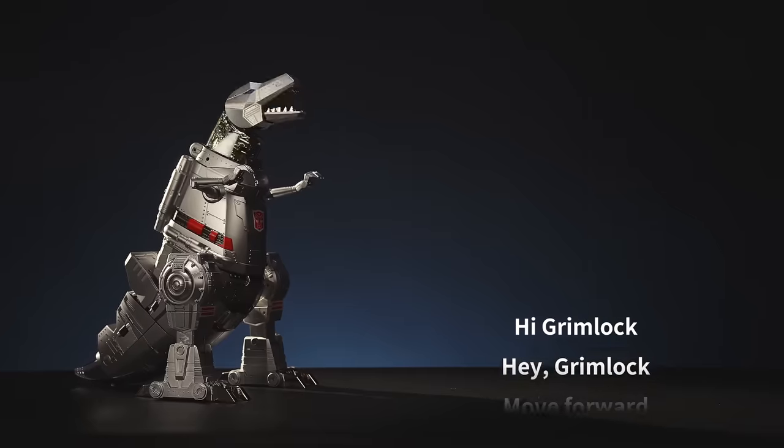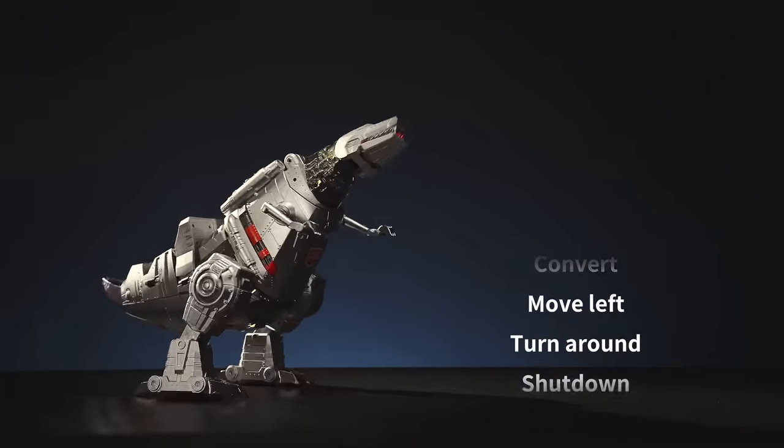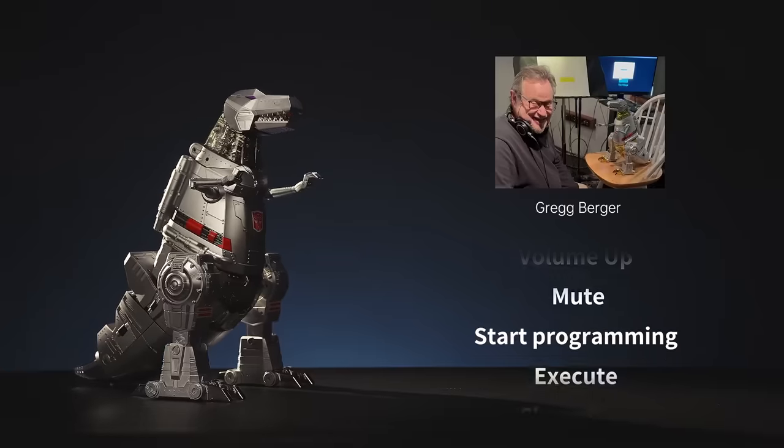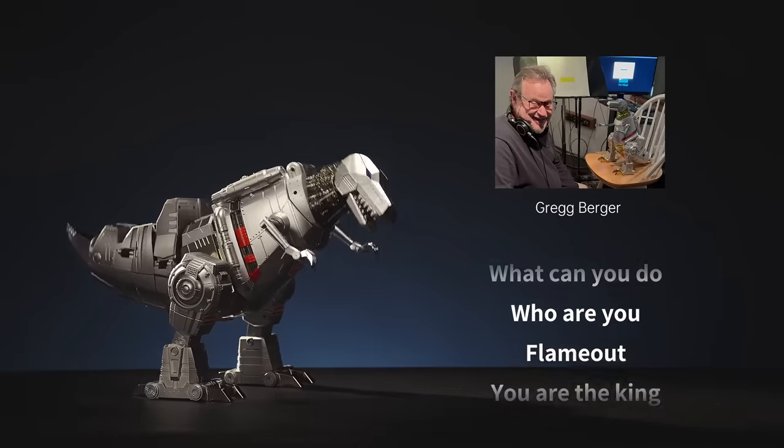Interact with your Grimlock with an extensive library of voice commands, voiced by the original voice from the G1 series, Greg Berger. Me Grimlock stronger! Me Grimlock must lead!